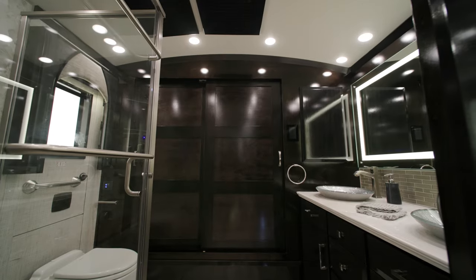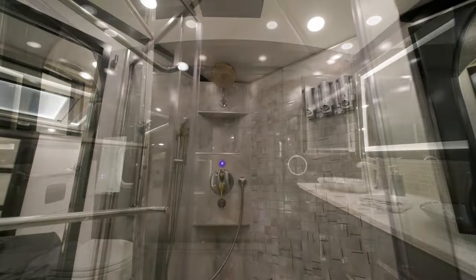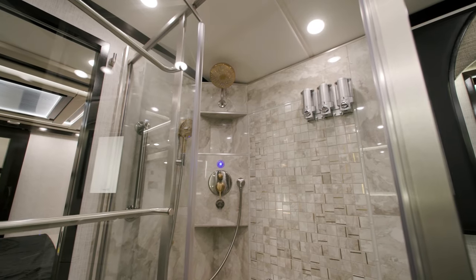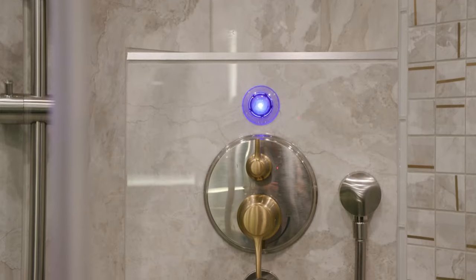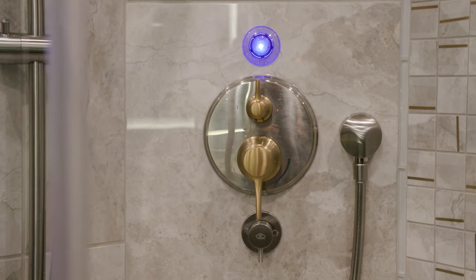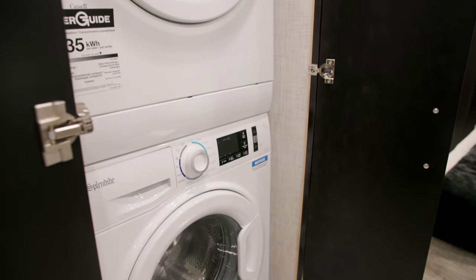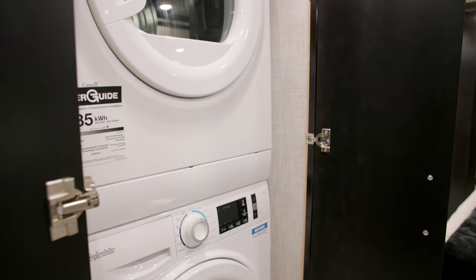There's extra headroom in the rear bathroom of the Essex, thanks to our cathedral ceiling. A residential-style shower with fully tiled walls and floors, with a Chinook dual-loop continuous water heater, turns this bathroom into a spa. Spend your time enjoying yourself and not visiting a laundromat, with the standard two-piece Splendid stacked washer and dryer.